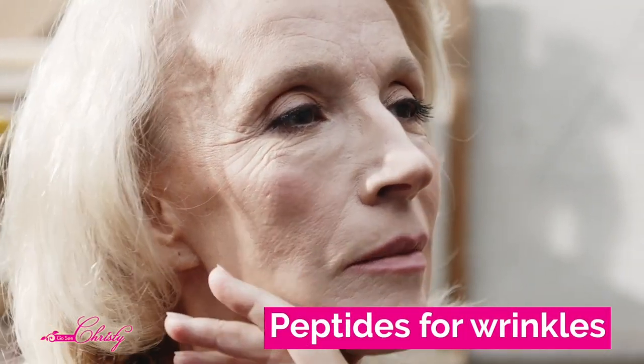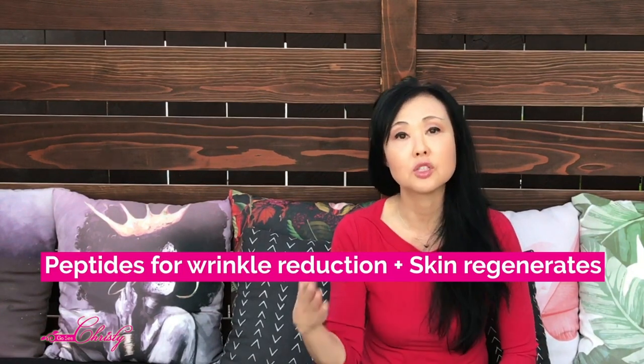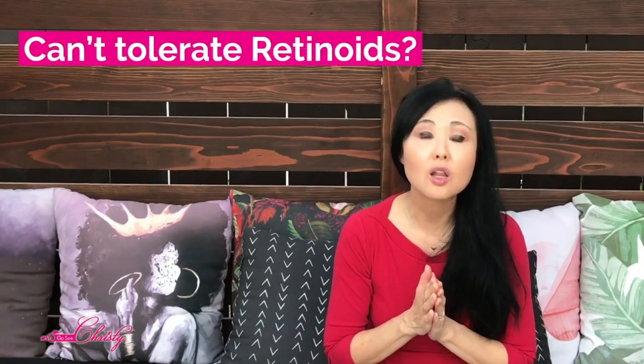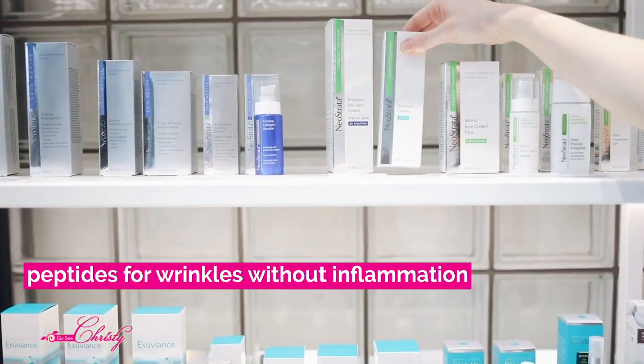The first ones we're going to talk about are peptides that help with wrinkles. Because they are smaller in size, they can actually penetrate the skin's barrier. This is for wrinkle reduction or skin regeneration — it helps stimulate collagen and elastin production. And for those who cannot tolerate retinoids, this basically does what Retin-A can do without the inflammation that can come from retinoic acid.